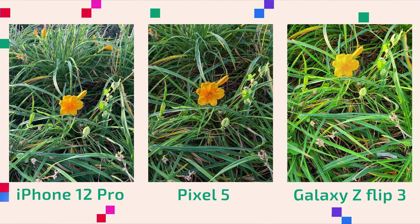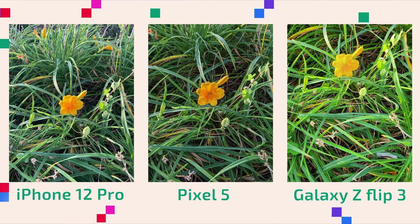I find that the iPhone 12 Pro — it's not a bad picture, but it's a little under-saturated for my liking, and I think the greens and the grass pop more for the Pixel 5. I don't know what the hell Samsung was doing here. It's just an over-green, over-yellow mess. It just failed at this picture. I don't know what it was trying to do, but let's move on.